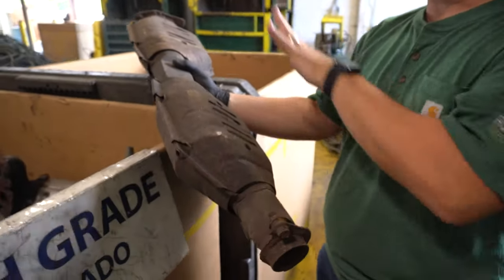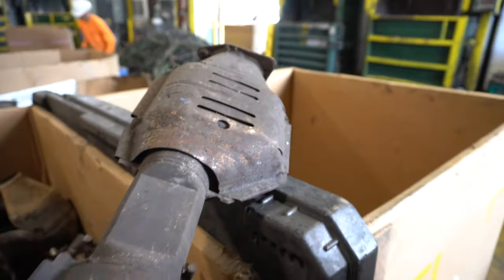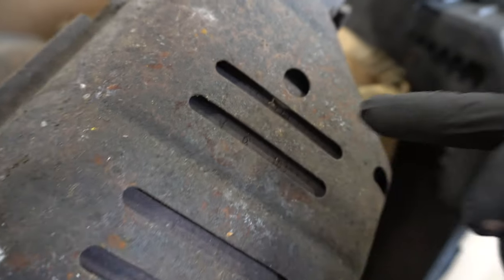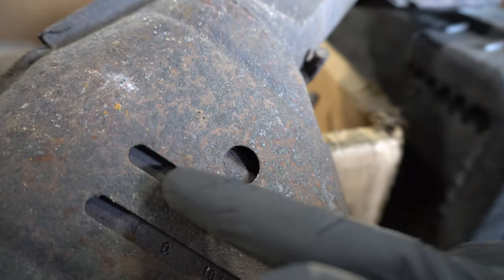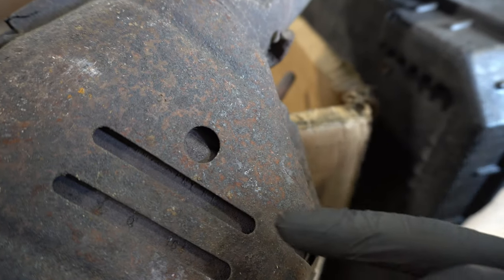So here we have this Ford catalytic converter. What I love about this is it has the classic Ford logo inside here, and it also has these slots and dots which are a telltale sign. On top of that, inside here there are little digits, letters, and numbers in groups of three.